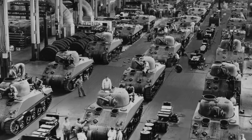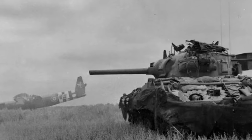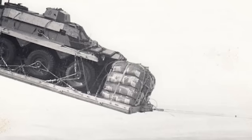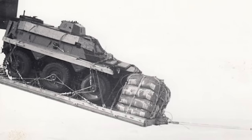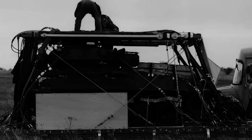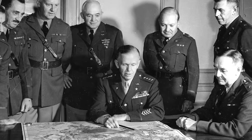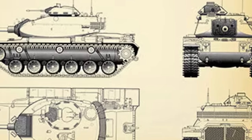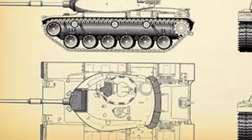Despite the lackluster results of the M24 Chaffee, the Army was not ready to let go of the light tank and introduced the M41 Walker Bulldog in 1949. This was an airdroppable light tank armed with a potent 76-millimeter M32 main gun and armor over one and a half inches thick. Still, the M41 was plagued by a noisy, gas-guzzling engine and was overweight for the airdrop role. As a result of this unsuccessful light tank design, the Army got rid of the tank weight categorization and introduced the MBT, or Main Battle Tank Doctrine, which focused on a powerful gun caliber and a vehicle that could be used for many roles.